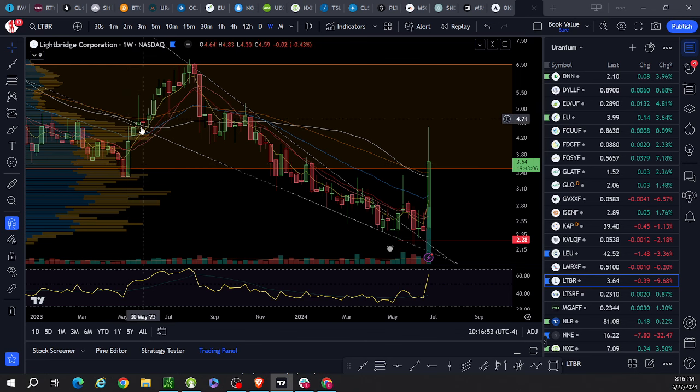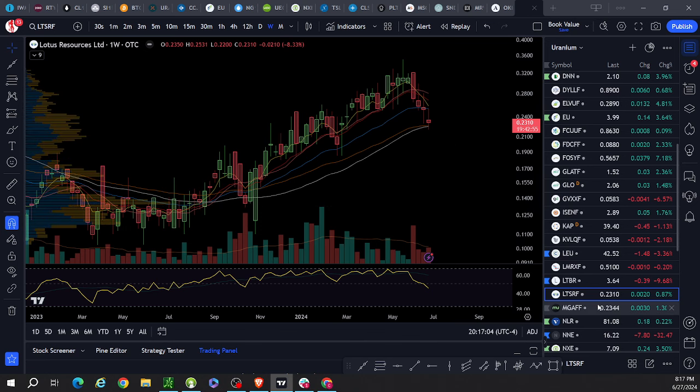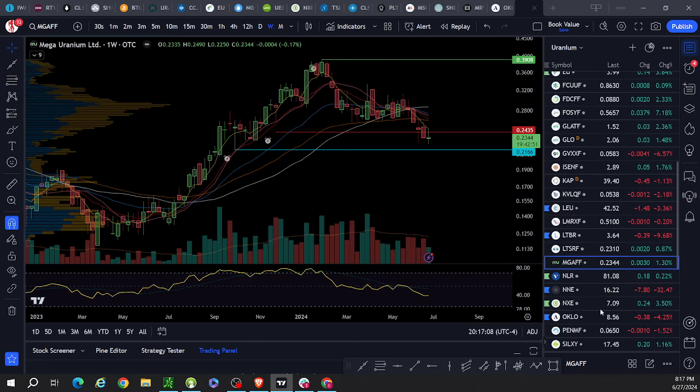Last time we saw a great move on a bar like this, really good things happened, so it's looking like Light Bridge, you know — let's hope it follows that run. Lotus: trading well below. Mega: trading well below.